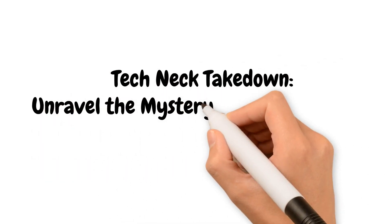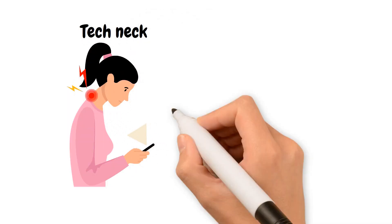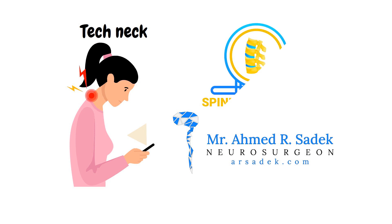Tech Neck Takedown: unravel the mystery and conquer pain in the digital age. Get ready to dive deep into the world of Tech Neck as we join forces with consultant neurosurgeon Mr. Ahmed Sadek and the team at SpineMathema.com to unravel the secrets behind this modern-day epidemic.